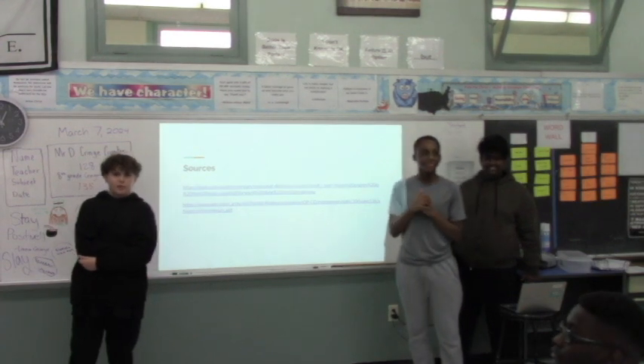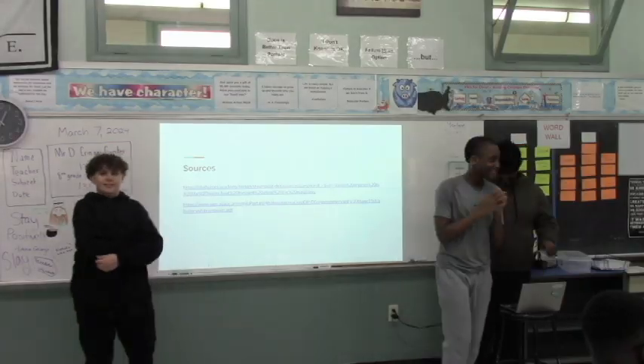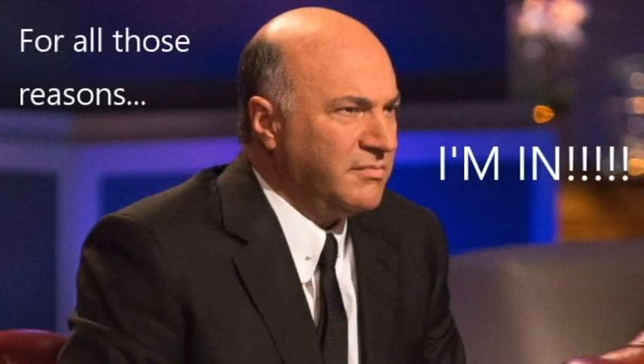Any more questions? No? Thank you. Thank you for your time.